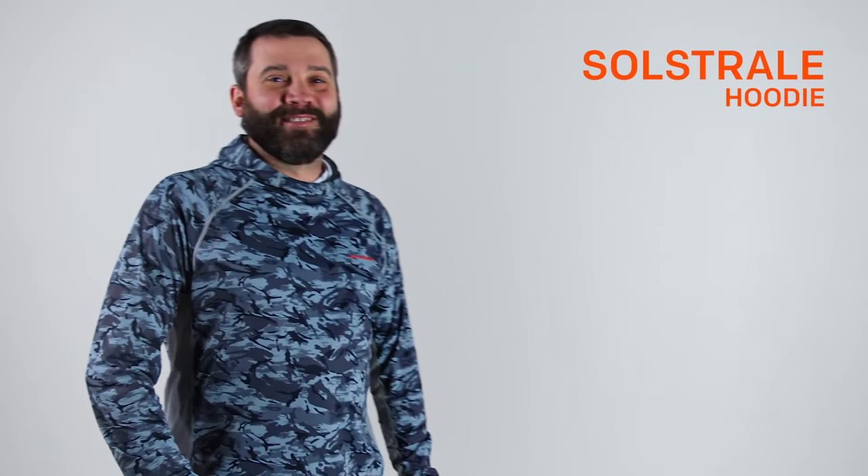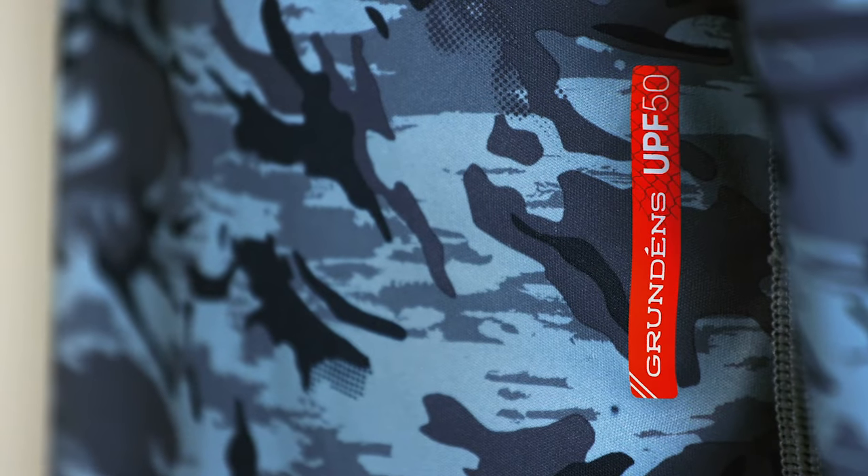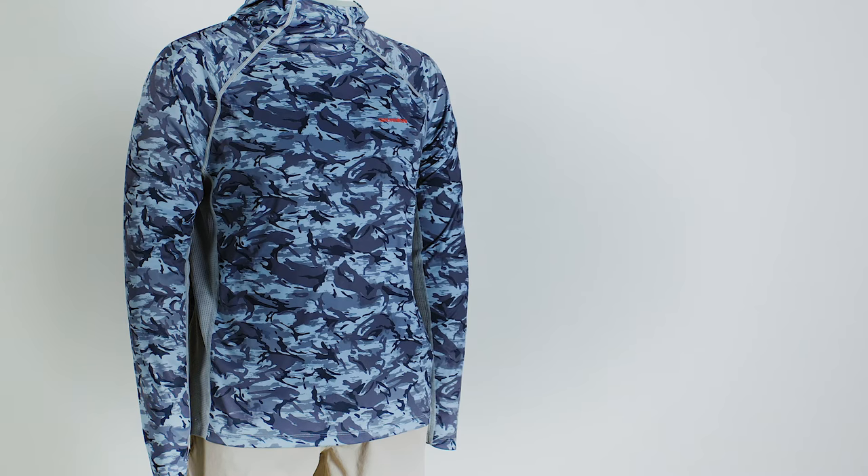This is our SoStral hoodie. It's our quick-drying UPF 50 sun protection shirt. It's lightweight, it's breathable, wicks away moisture and has a great natural hand feel.